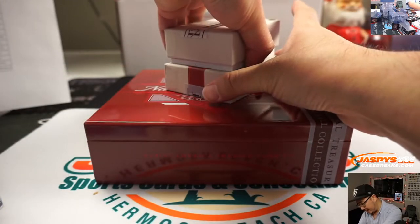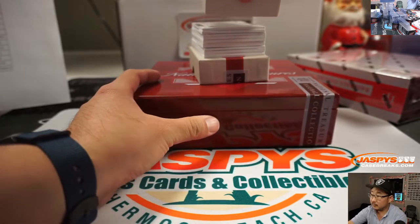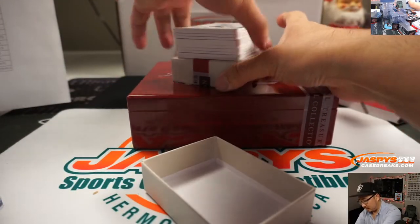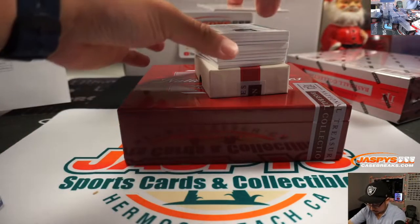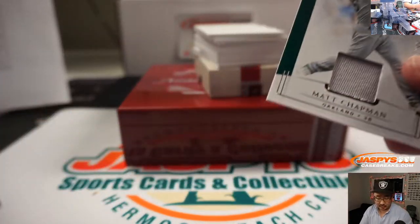Another little bit thicker box here. 21 out of 99, Matt Chapman, Oakland A's. Nick.